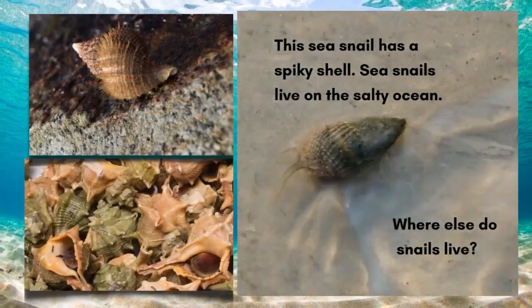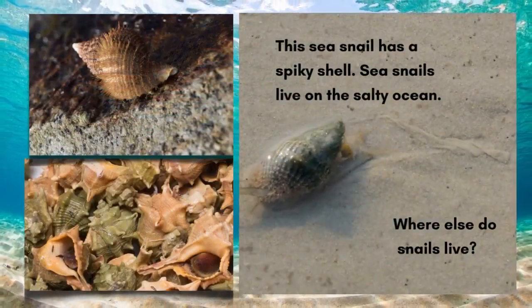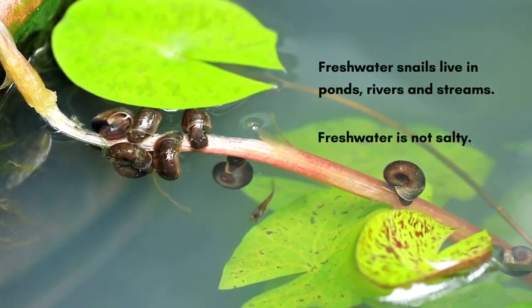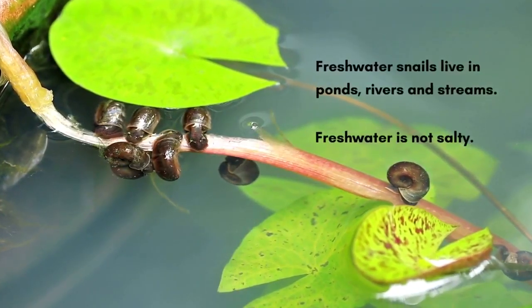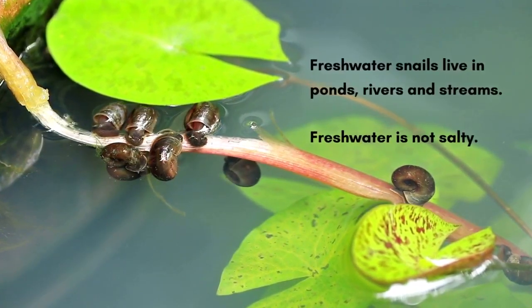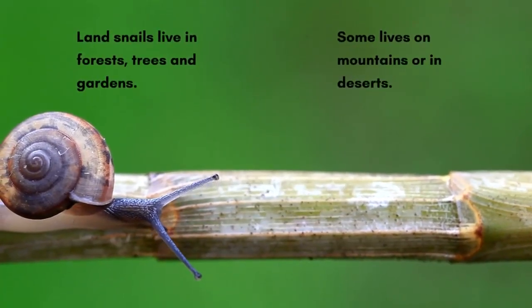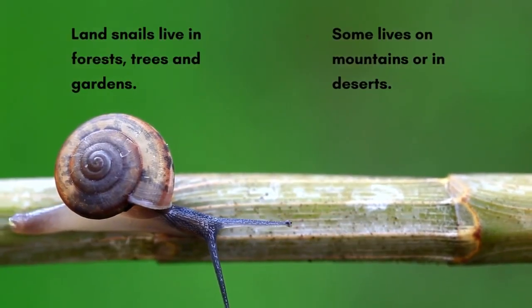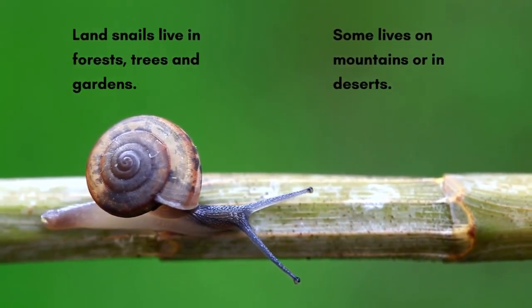Sea snails live in the salty ocean. Where else do snails live? Fresh water snails live in ponds, rivers, and streams. Fresh water is not salty. Land snails live in forests, trees, and gardens. Some live on mountains or in deserts.